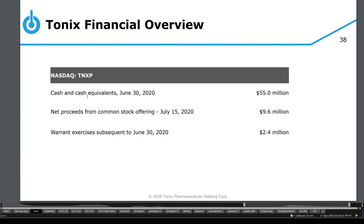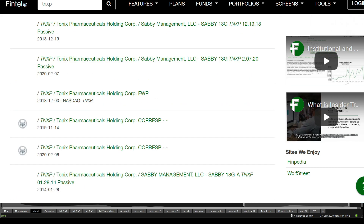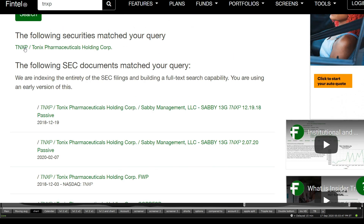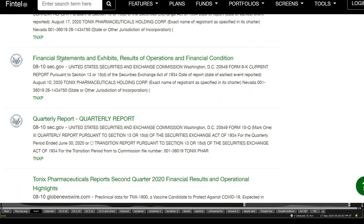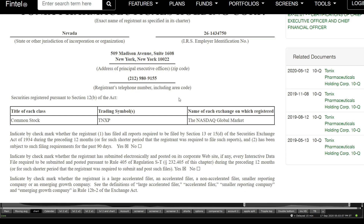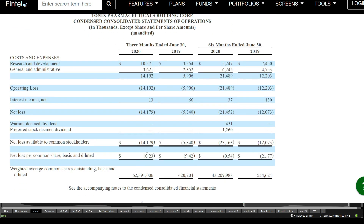Cash and cash equivalents for June 30th — they have around $55 million, with net proceeds from common stock on July 15th of $9.6 million. So they have quite a bit of cash on hand. That is quite significant as it signals there is a less potential of an offering, but it looks like with their previous filings that they might be considering one. Looking at the 10Q, they have around $14 million burning out per quarter — that is an increase from $5.8 million — but that leaves them at least a few quarters ahead.